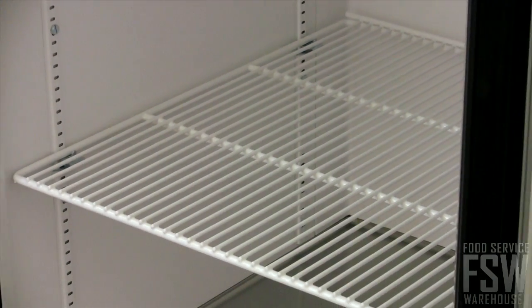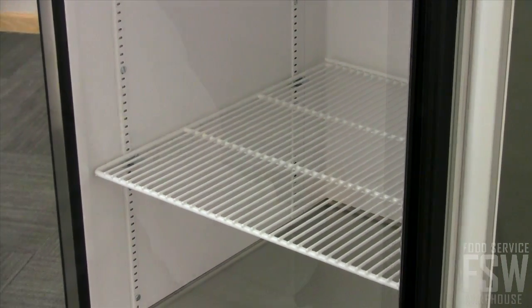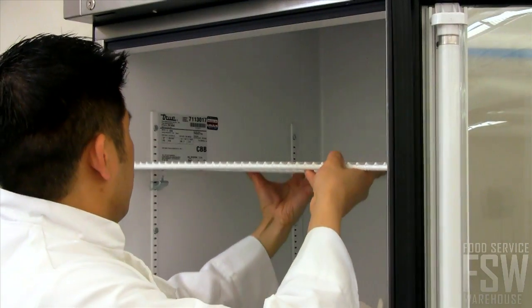Three PVC-coated wire shelves provide adjustable storage space inside. Customize the interior to meet your product needs.